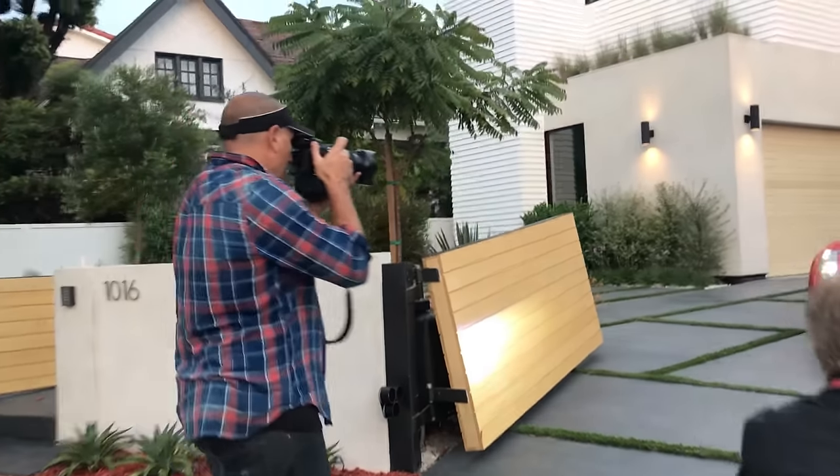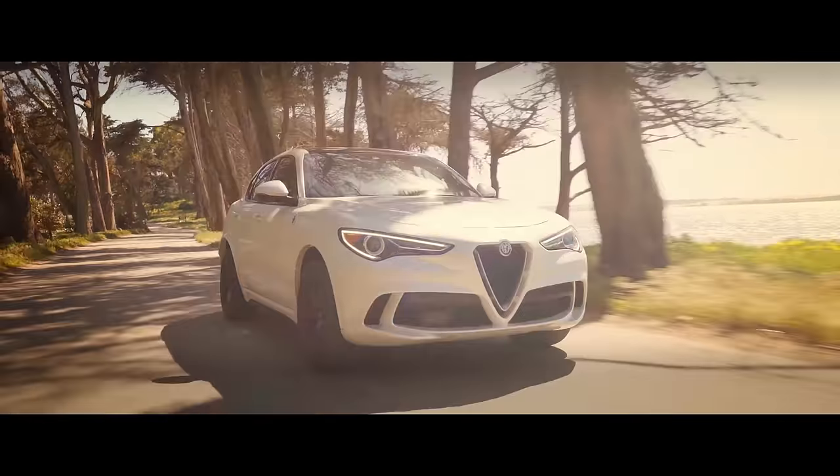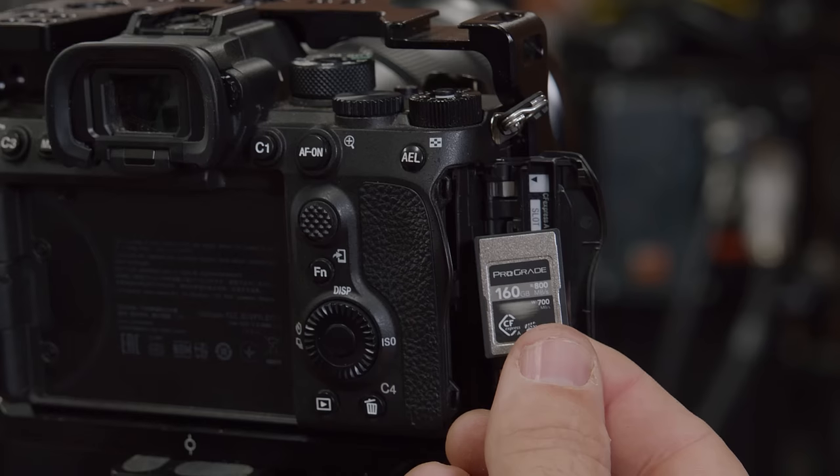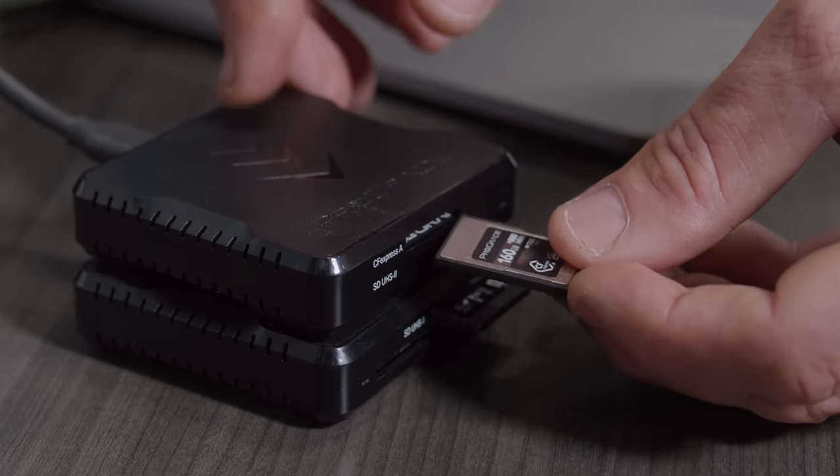If I'm doing sports and action, like fast paced stuff, then I really rely on the speed of the A7S III. When I'm shooting with my Sony A7S III, I really rely on the ProGrade CF Express Type A cards just because they're so fast.